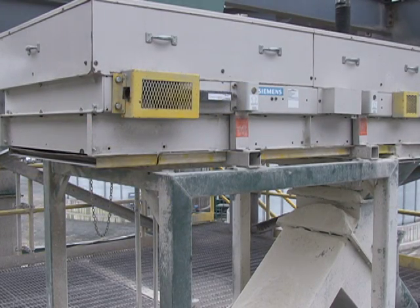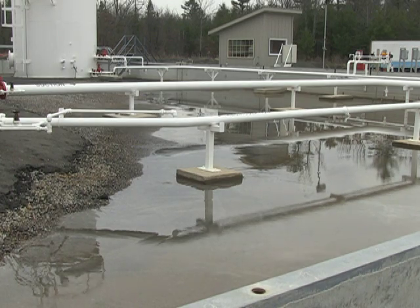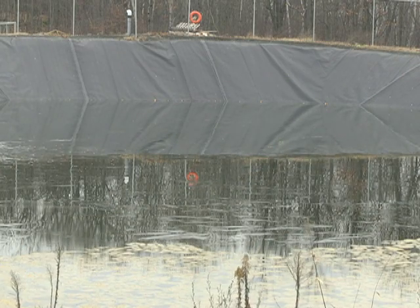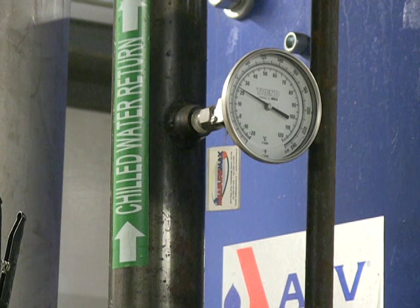Water is the other main ingredient, and it does not only come from a well — rainwater catchments are an additional source. The plant recycles all of its water. Even sump pumps pick up spilled water, which flows through filters and goes back into the process.